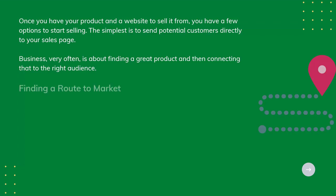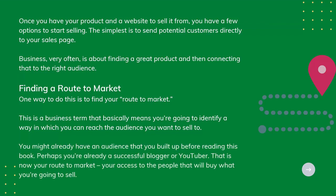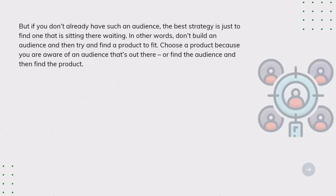Finding a Route to Market. One way to do this is to find your route to market. This is a business term that basically means you're going to identify a way in which you can reach the audience you want to sell to. You might already have an audience that you built up before reading this book. Perhaps you're already a successful blogger on YouTube — that is now your route to market, your access to the people that will buy what you're going to sell.